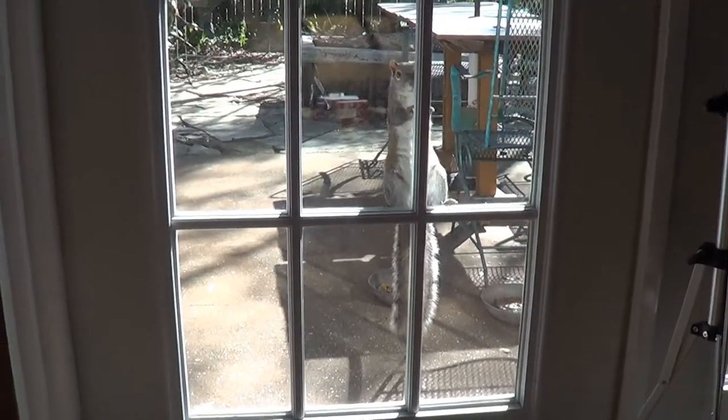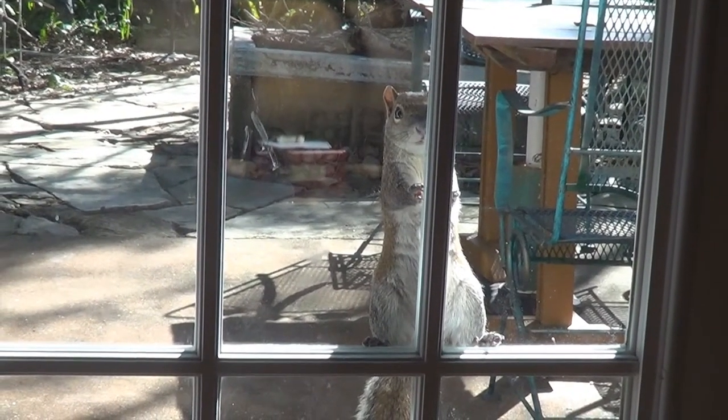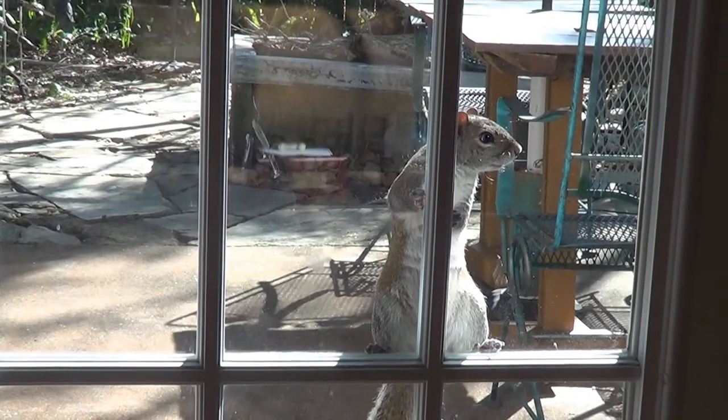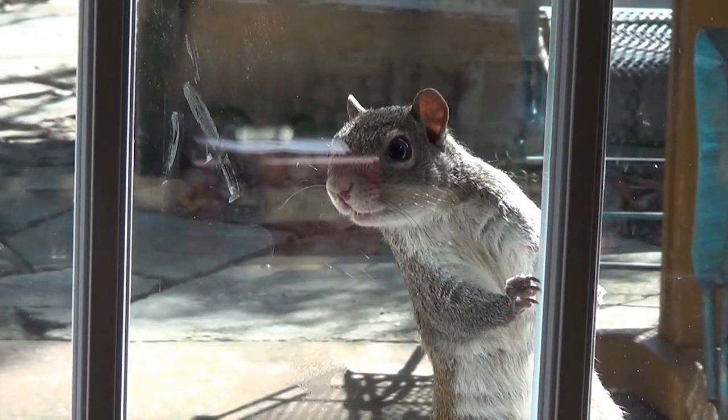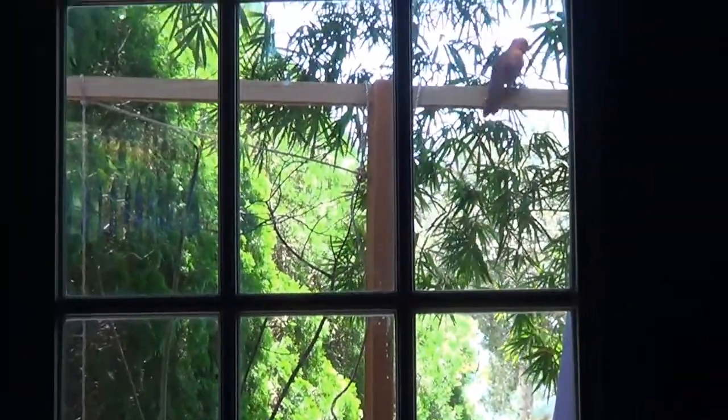We also have them come to the door to let us know that there's no food in the feeders. We've got a couple of squirrels that will jump on the French doors to notify us that things are empty. We have a cardinal that will come up to the door, land on the handle, and land on the door to let us know that they're expecting some food.